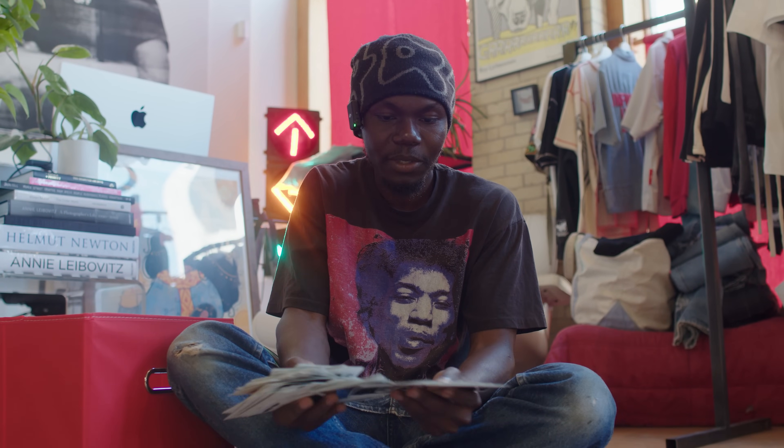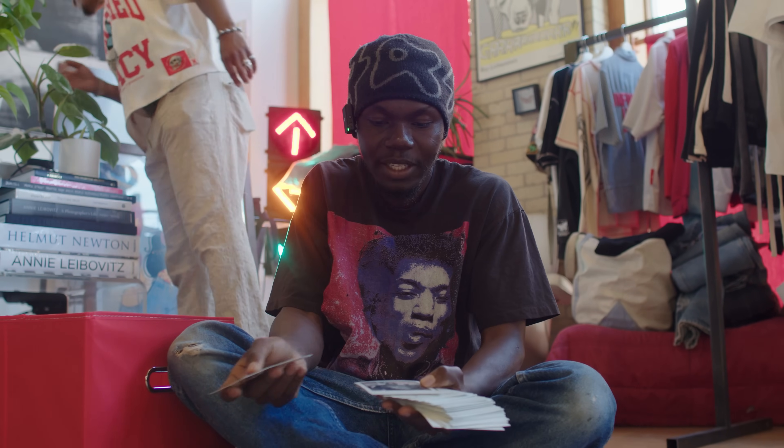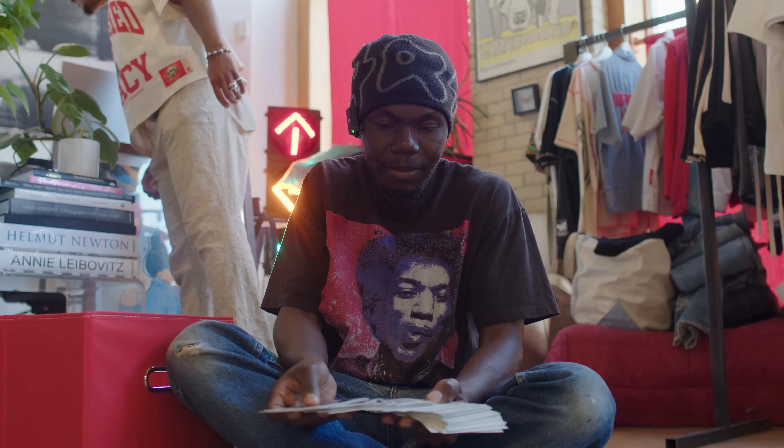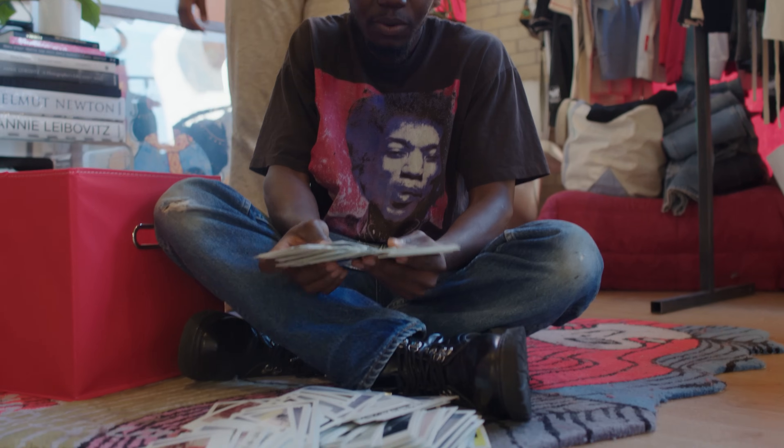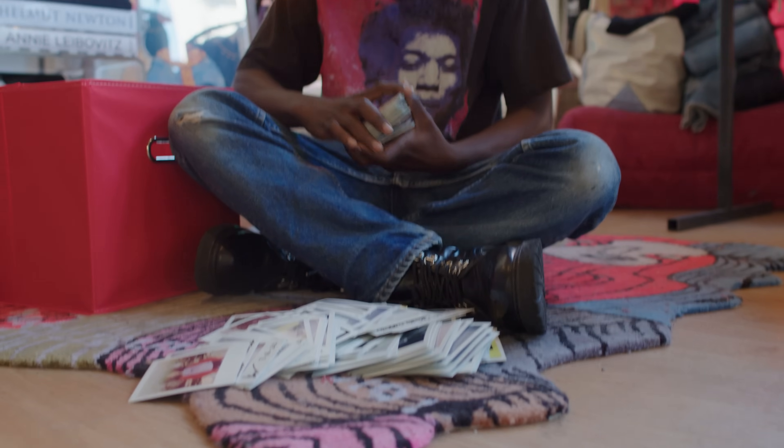Some of these are from our pop-ups, some lookbook stuff, some from ComplexCon. I think it's just a really cool way to document — having the physical photograph rather than digital.